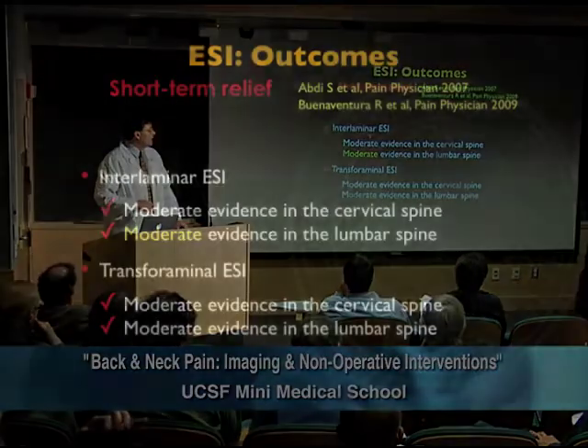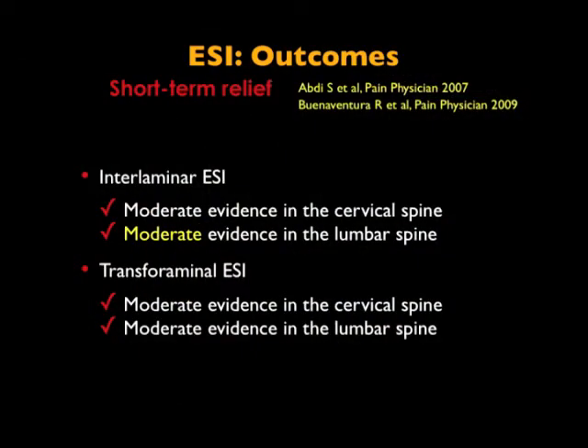For short-term relief, we have the same thing, except we now have moderate evidence in the lumbar spine as well. The earliest evidence for these procedures indicates that you can create short-term relief at the very least. The durability of that response depends on the underlying cause for the back pain and your response to the steroids.